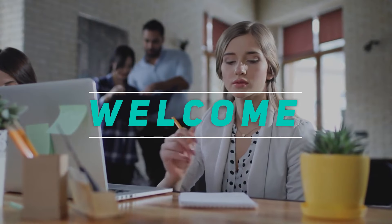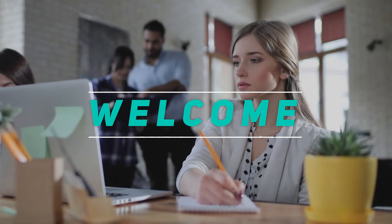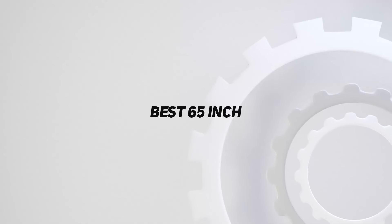Hey, welcome back to my channel. In this video, I'm gonna talk about the top 5 best 65-inch TVs.